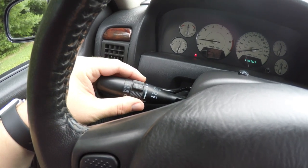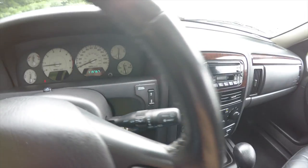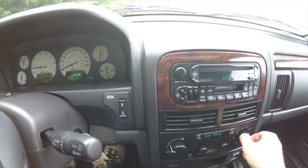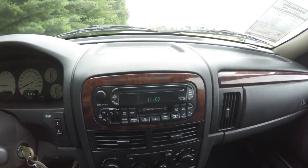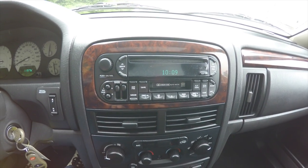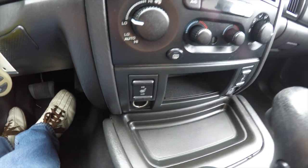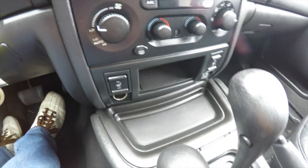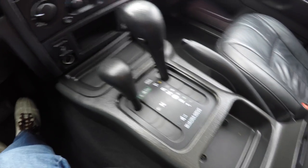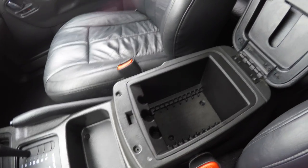Controls for your automatic headlamps and dimmer switch are on your turn signal stalk, along with your automatic wipers and button for your power pedal adjust. Moving down, there's a six disc CD changer with cassette player, dual zone electronic automatic climate control, controls for your heated seats, two power points and a storage tray, and a Quadra-Drive four wheel drive selector switch. There's also a nice amount of storage in your center armrest.